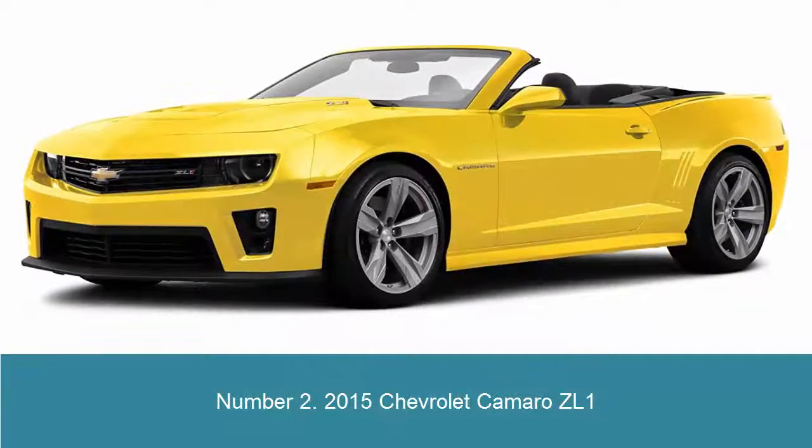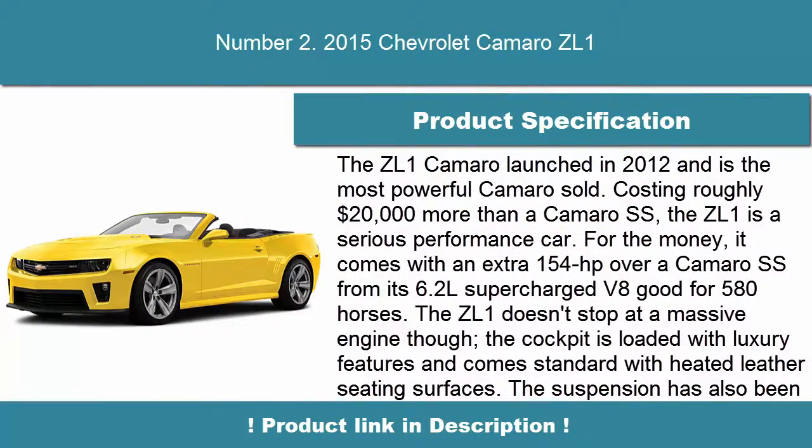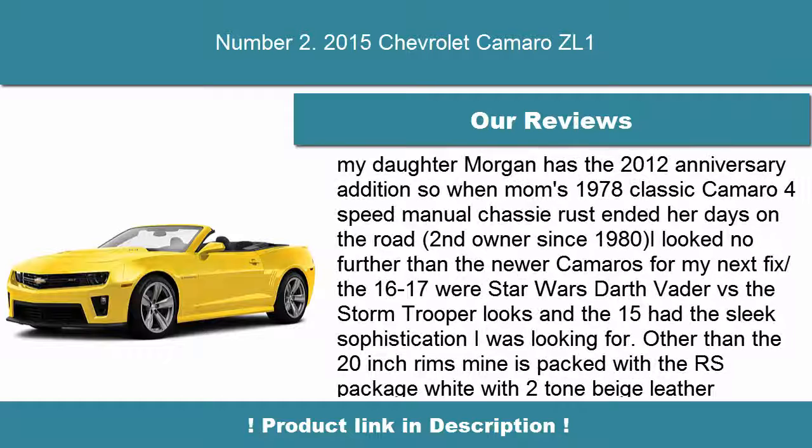Number 2: 2015 Chevrolet Camaro ZL1. The ZL1 Camaro launched in 2012 and is the most powerful Camaro sold. Costing roughly $20,000 more than a Camaro SS, the ZL1 is a serious performance car. For the money, it comes with an extra 154 horsepower over a Camaro SS, from its 6.2L supercharged V8 good for 580 horses.